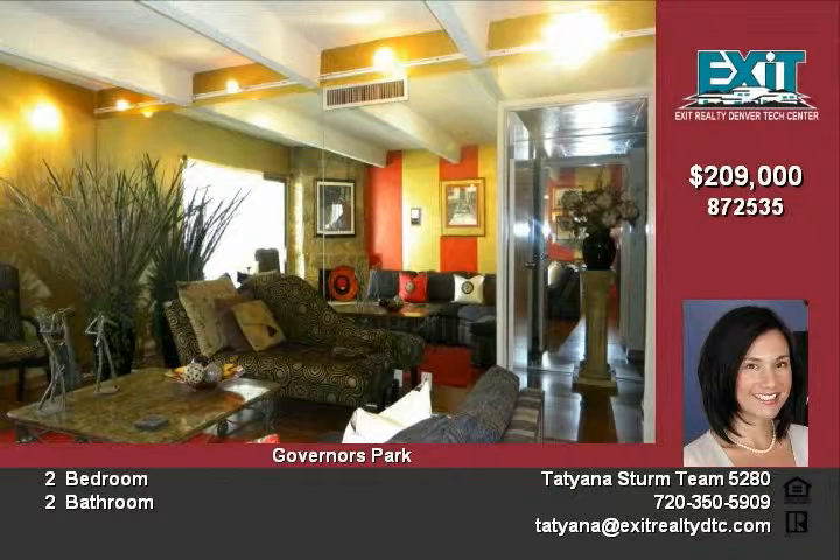While looking out to beautiful mountain and city views, garage parking and a storage area are a plus. Great downtown location — just minutes to Cherry Creek. Call today to set your appointment.